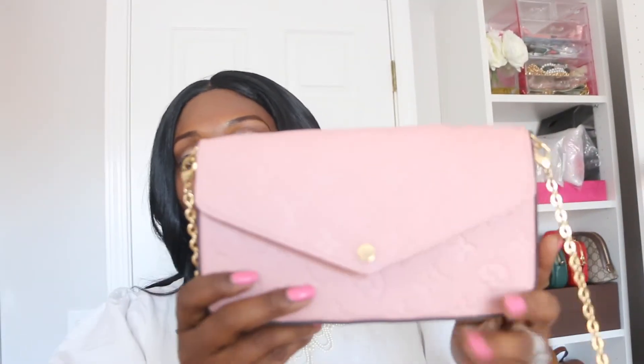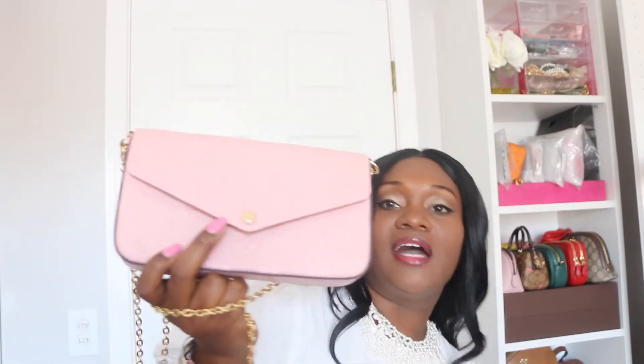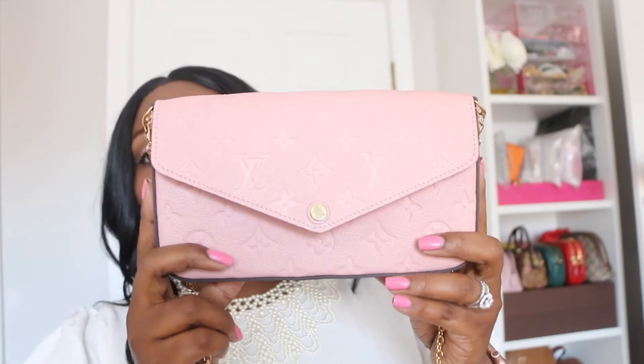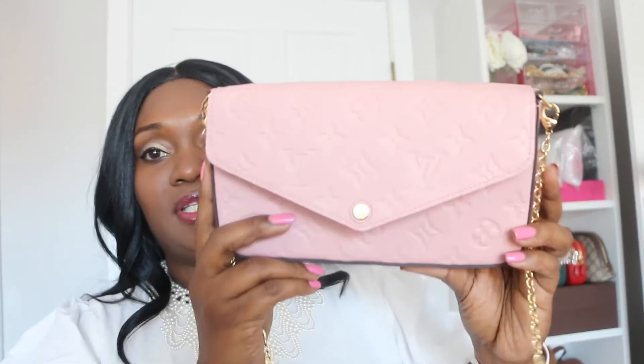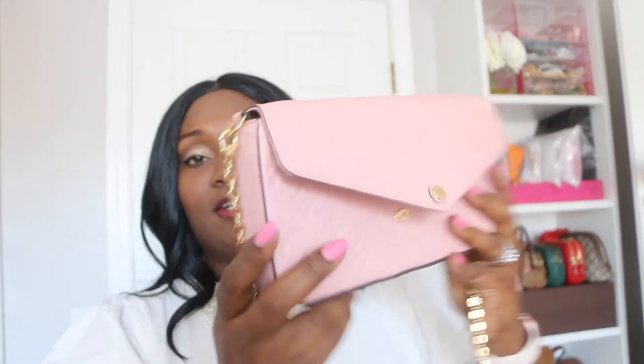Alright, you guys. My next bag is my Felice Pochette, and I will actually be carrying this bag today — I'm going to do a bag swap. I was using my Favorite in the MM size yesterday, and I'm going to be putting my items in this bag to use today. Love this bag. Obviously the color and size are perfect for me to wear around my waist comfortably. I can fit my essentials in this bag. I did get this bag in February, right before the price increase, so I paid $14,900 for this bag — it's currently around $16,200. It does come with inserts that you can use in other bags, though I haven't used those since I haven't been carrying any larger bags where those would fit.